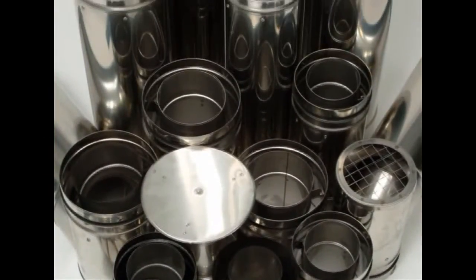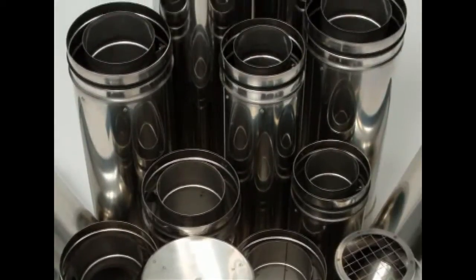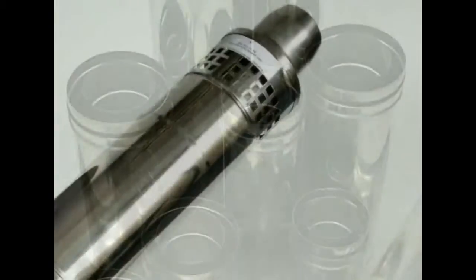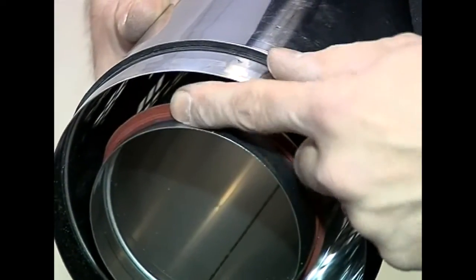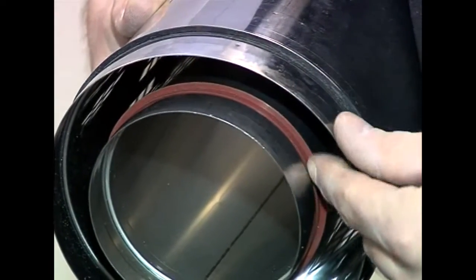This comprehensive range of flues will meet all of the high specifications required by condensing boilers. Stainless steel for corrosion resistance and O-rings for the sealing of joints — this makes Grant flues both gas and watertight.